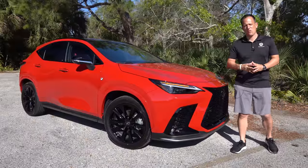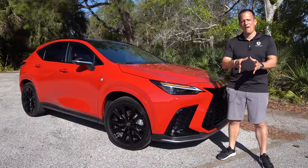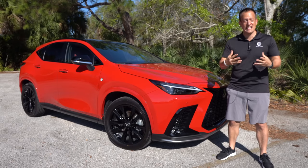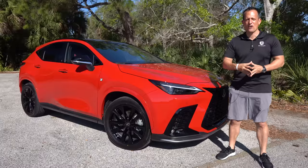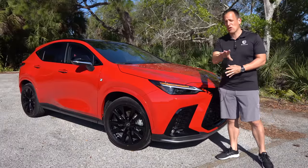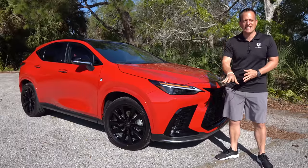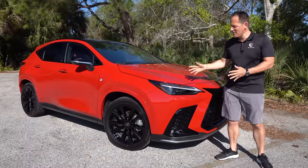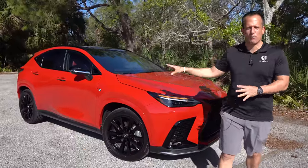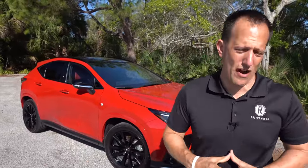Hey guys, what's up? It's Joe Ritty from Ritty's Rise. We're back here in my favorite parking lot location because we have that one luxury brand that's really making some big waves again in the auto industry, and it's really starting with this vehicle here. This is the totally redesigned from top to bottom 2022 Lexus NX350, and we got the F-Sport. But before we get into this bright red compact luxury SUV, let's talk about what's going on here.